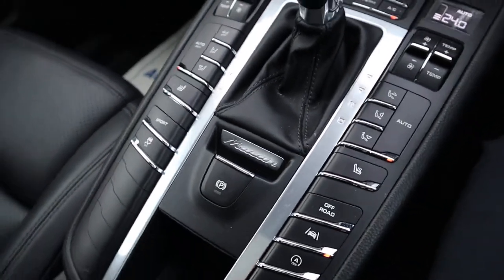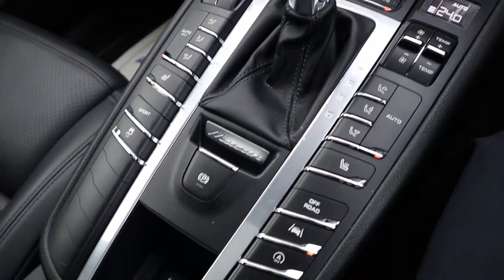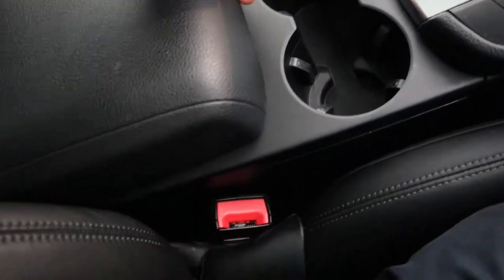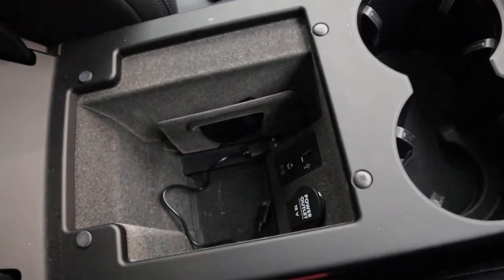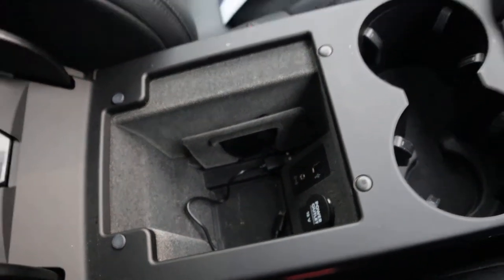You and your passenger get treated to heated seats. Electric handbrake, another 12-volt inlet, a couple of cup holders, and your central armrest. You've got some ports there — auxiliary, USB, and another inlet.